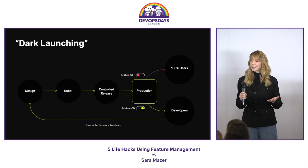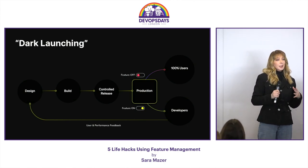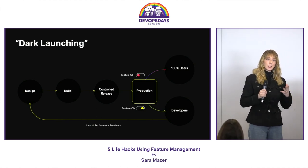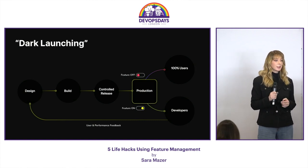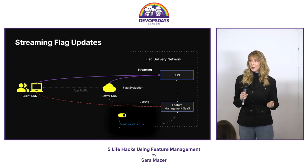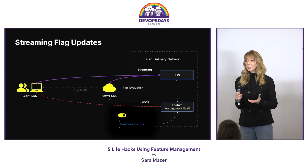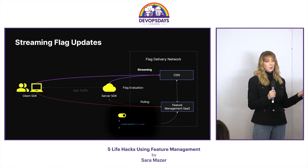You can launch features in the dark, even in production. You don't have to change anything in your code — it just changes the behavior of your application instantly. Typically, there are some listeners in your application that listen for flag changes so that the application then changes automatically.